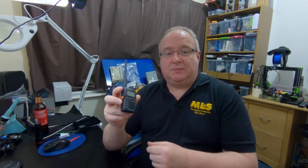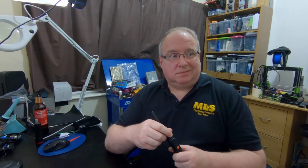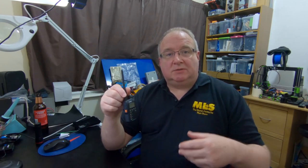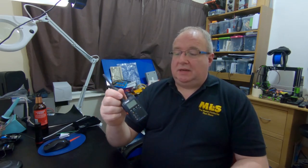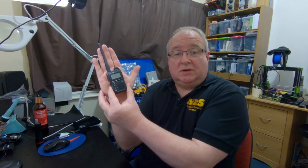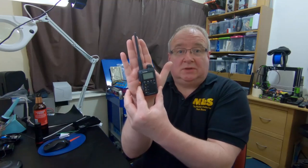Do you remember the VX3? This has been out of production now I think for three, four, maybe even five years. We did have quite a few of these at one stage — even when they stopped production, Martin bought all the remaining supplies because they were such a good little handheld. I've still got mine, had it for years. As you can see it's almost the size of my hand — I have quite big hands — so it's a small radio. We're going to use that for a size comparison.